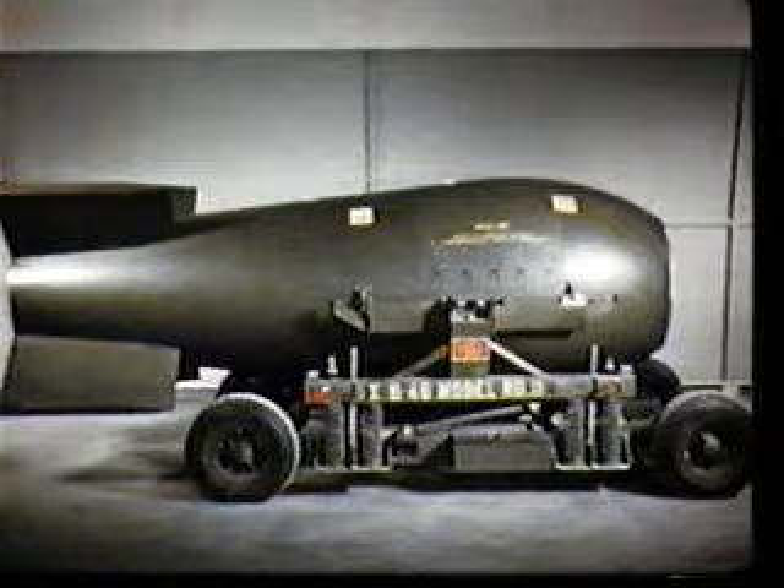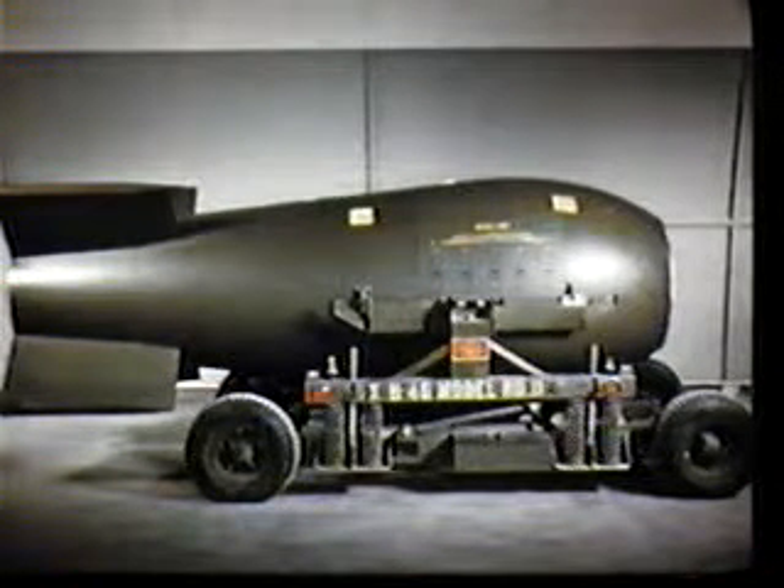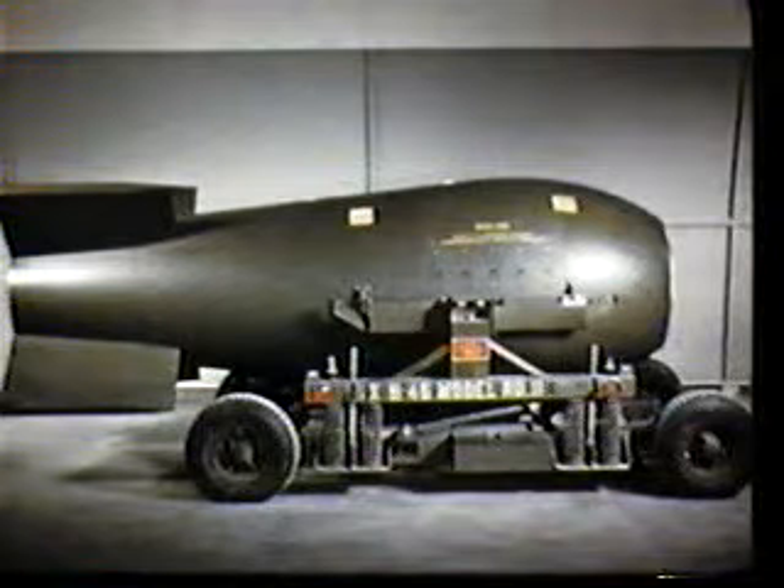An improvement of the Mark III, the Mark IV was developed after World War II. The Mark V has a built-in mechanism to perform the insertion of the capsule and the cord high explosive.